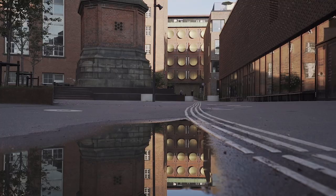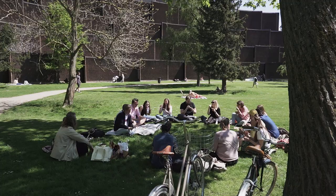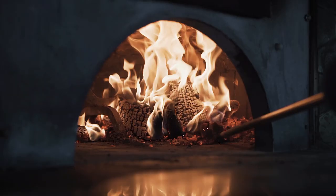Old meets new in Carlsberg Byen — they've kept a lot of the historic buildings and turned them into modern concepts like Hotel Otilia and the Aira Baths and Spa. It's a very active area. People live here, work here, go to school here, and of course eat here. We're going to take you on a tour of our favorite restaurants in Carlsberg Byen.